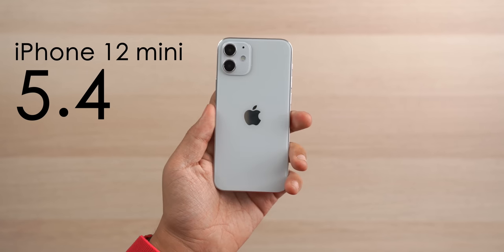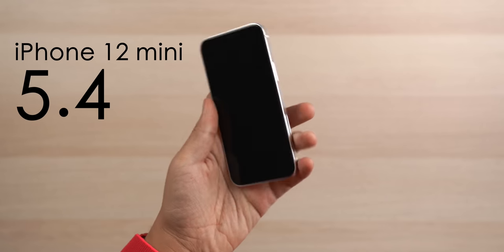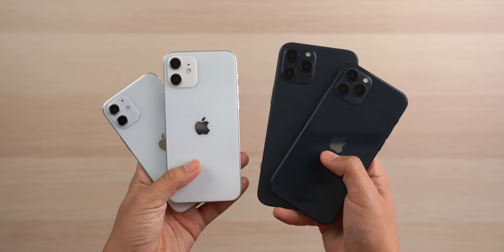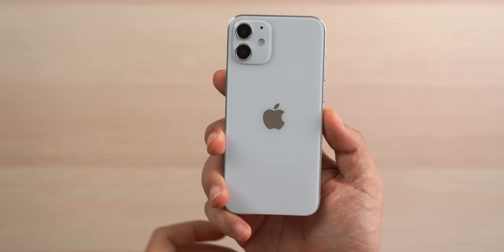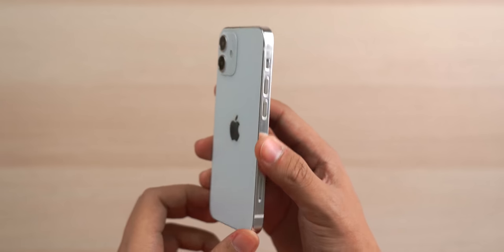The iPhone 12 mini is the smallest size model in the 12 series, with a 5.4 inch display and an all-screen design. It adopts a flat edge design — flat edges for the whole series this time — going back to the design aesthetics of the iPhone 4. The advantage is narrower edges in hand and smaller sizes overall, though it feels more angular than curved edges.